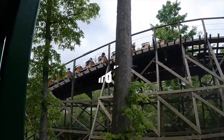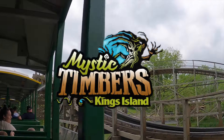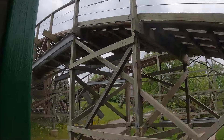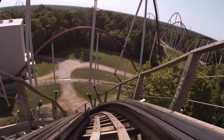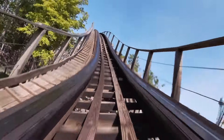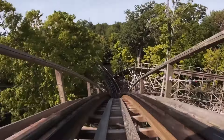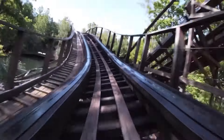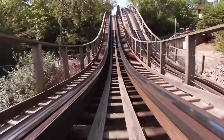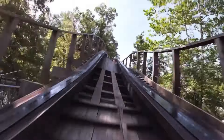My number eight coaster is Mystic Timbers at Kings Island. This coaster is very unique in the fact that it uses tight little corners low to the ground, transitions, a lot of speed, quick little pops of airtime, and it's just an overall great coaster. Very smooth — it also has cool theming about it, probably one of the better themed wooden coasters out there.